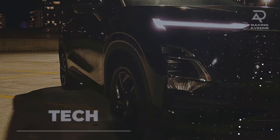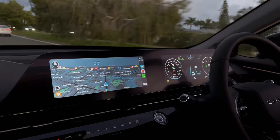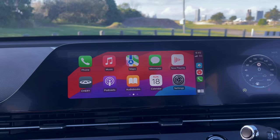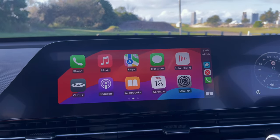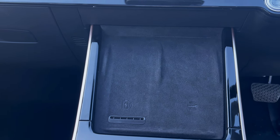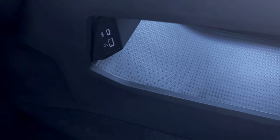On the technology side, the GT features two large screens that keep you informed of your driving experience and provide the convenience of wireless Apple CarPlay and Android Auto. The car includes a Sony sound system, a 50-watt wireless charger to keep your device charged at all times, and two USB ports for additional charging and connectivity.